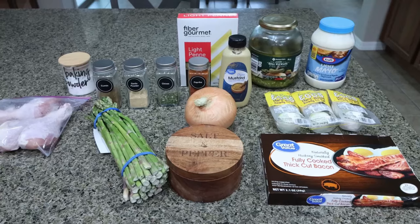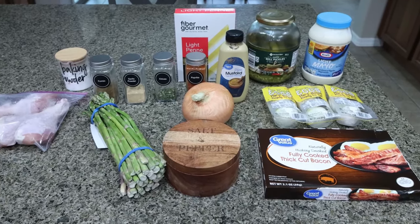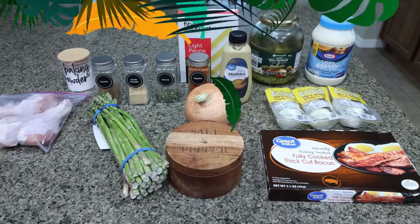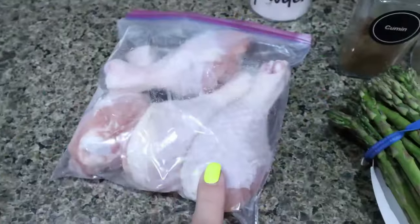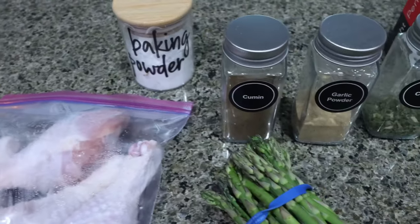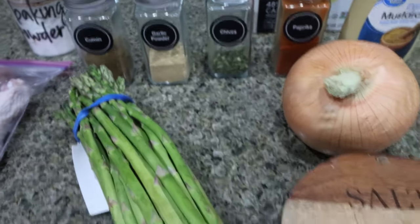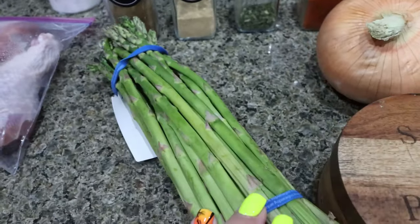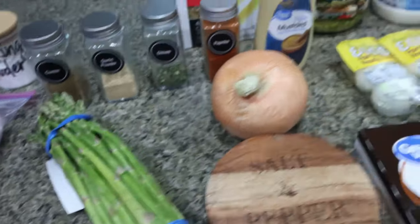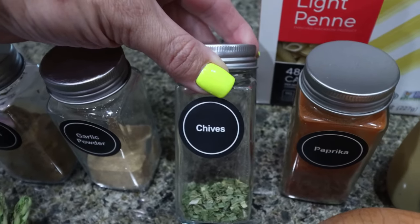I'm so excited for my lunch this week. I'm making air fryer chicken legs, grilled asparagus, and deviled egg pasta salad. Doesn't that sound amazing — like a picnic for lunch? Let me show you what you'll need. I'm doing four chicken drumsticks. For the air fryer drumsticks you'll need baking powder and then some seasoning: cumin, garlic powder, paprika, and salt and pepper. For the asparagus I'll season that with the same seasonings and salt and pepper as well. For the deviled egg pasta salad you're going to need chives — I was going to use fresh chives.